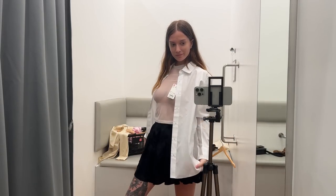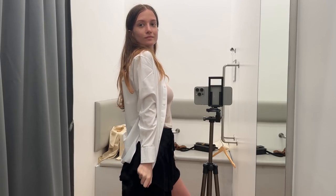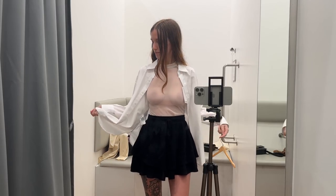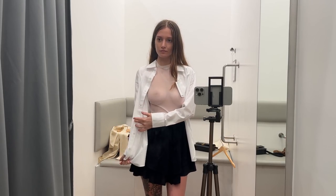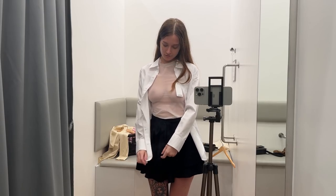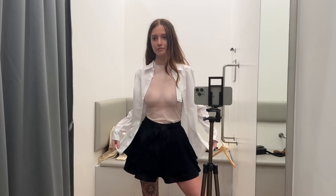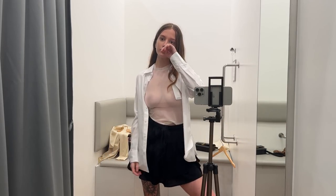At the core of this ensemble is the white short-sleeved blouse, exquisitely crafted from spandex material. Its sheer construction lends an ethereal quality, while the round neckline ensures a comfortable and flattering fit. Layered over the blouse is a pristine white shirt featuring a sturdy collar and sleek long sleeves.